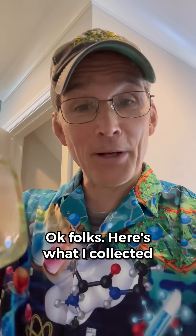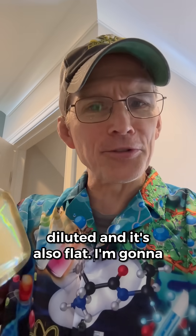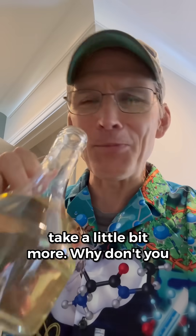Okay folks, here's what I collected. Bottoms up. Hey, that's not bad. It tastes like Coke. It's a little diluted and it's also flat. I'm gonna take a little bit more.